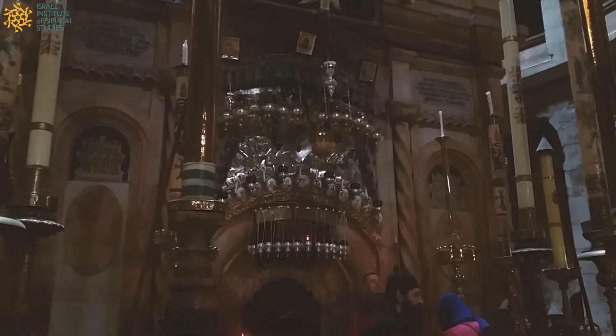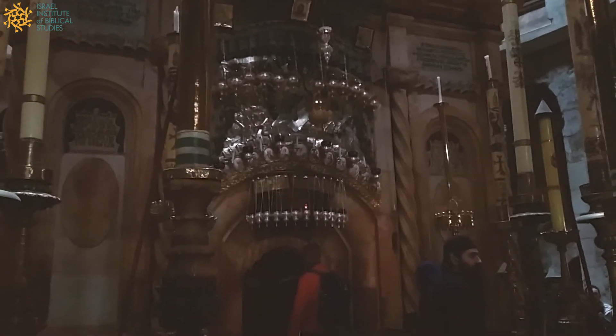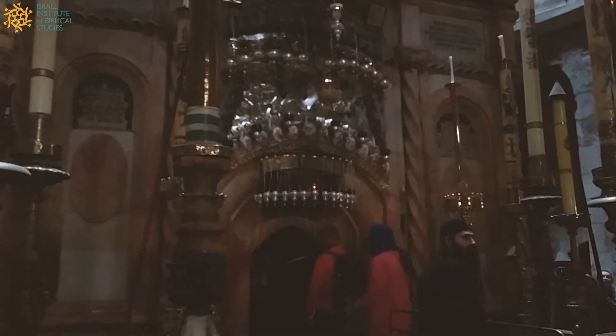This is known as the sepulchre or the Anastasis, the place where Jesus was resurrected — a small cave which has been covered by a little house known as the Ediculum.